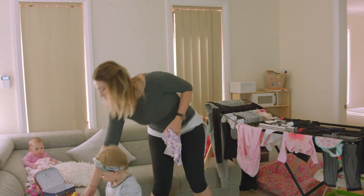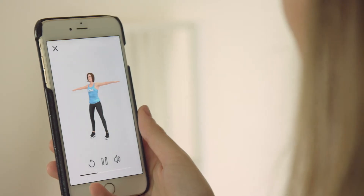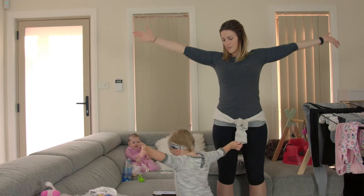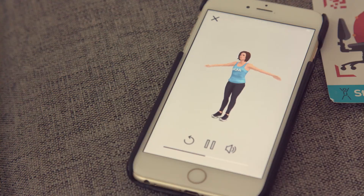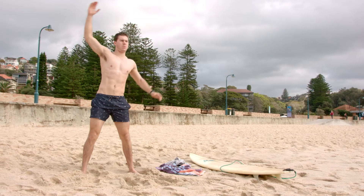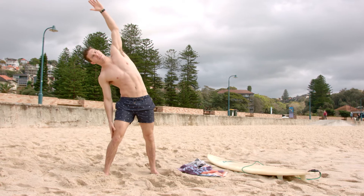Got 3 minutes to spare? Follow the Straighten Up exercise program, designed to improve spinal health, stabilise core muscles and enhance health. Follow the animation on screen to complete the exercises. Set yourself a challenge and see how many times you can complete the exercise program in a row.